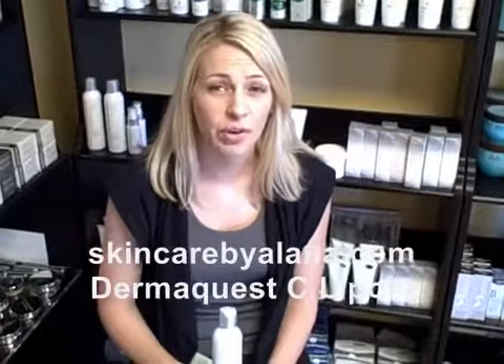Hi, my name is Elena Mitchell. I am an esthetician and a spa owner. I've been giving facials for about five years. I've been in the industry my whole life.